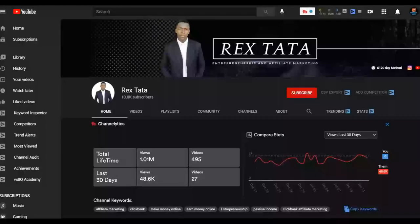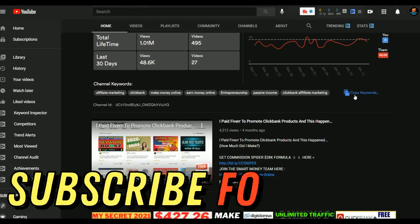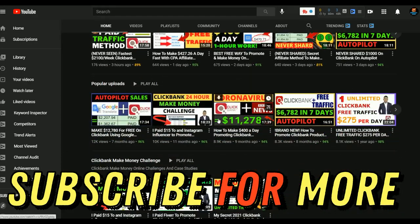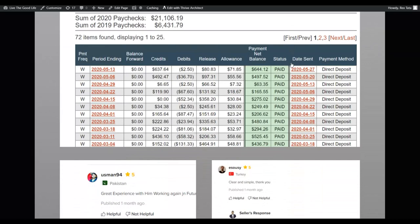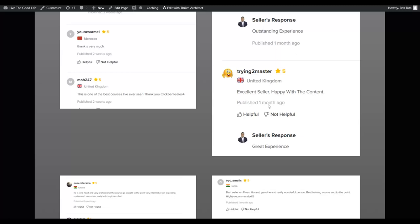If you are new to the channel, be sure to subscribe so you get notified when I post new videos to help you start making extra money online. I post videos on how to make money on ClickBank, CPA marketing, and general make money online methods. Also, be sure to check the link in the description for my step-by-step training that many students are using and making their first sales with. The training includes both free and paid traffic training.